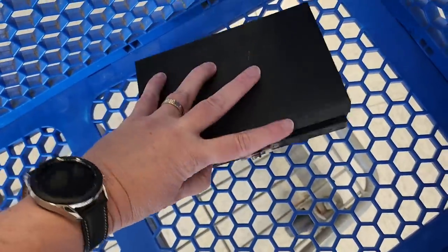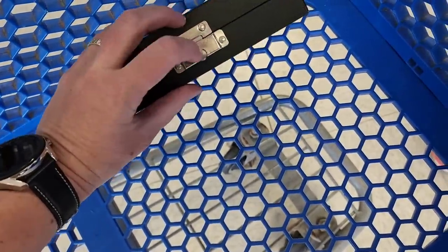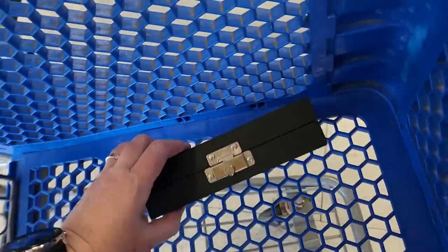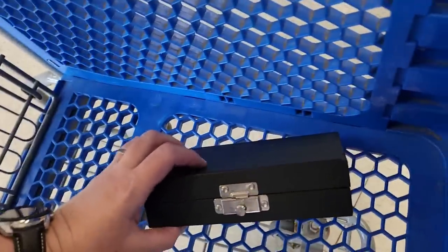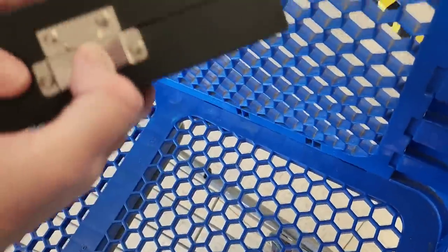I'm going to close it and hopefully it won't lock. Let's test it and see if it opens back up. And it does.